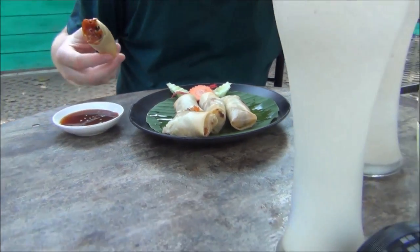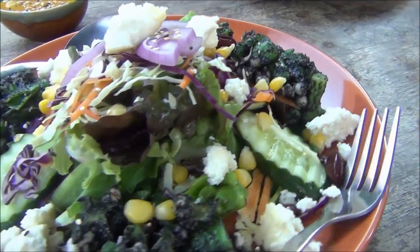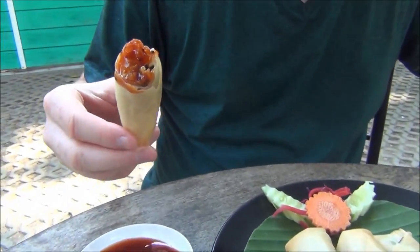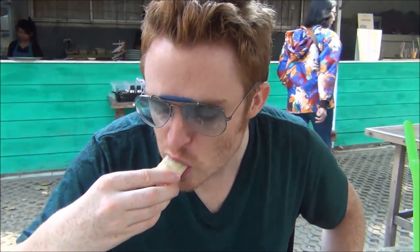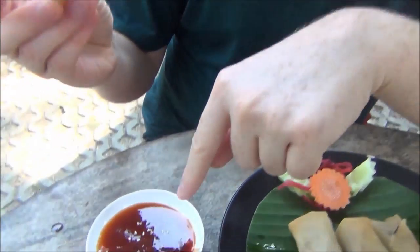The rest of our food has arrived — it looks amazing. Back to the spring rolls though — these are excellent. And my favorite part about this is the tamarind dipping sauce. That is really unique and tangy.